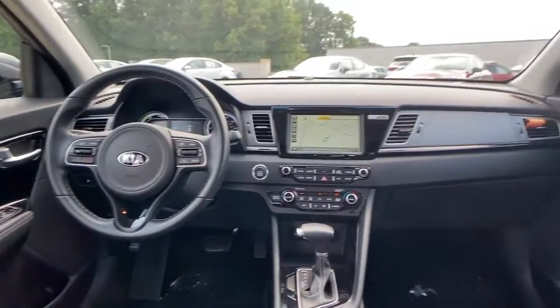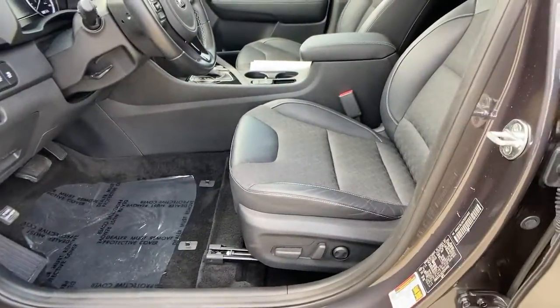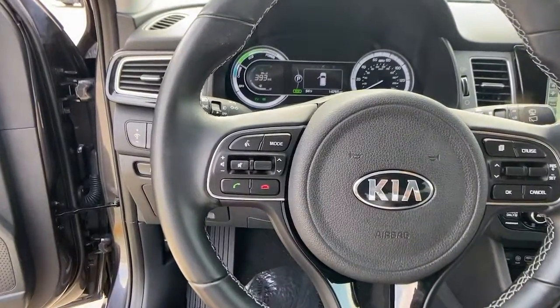Whether you need an efficient cargo hauler or a refined road trip cruiser, this Niro has your back. Treat yourself to a test drive. Our knowledgeable staff is here to make your experience easy and fun.